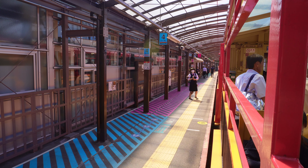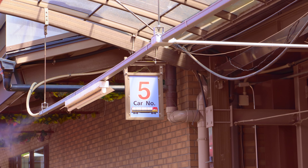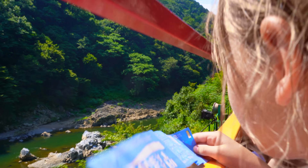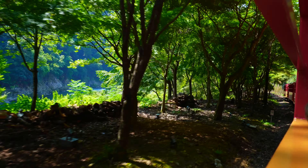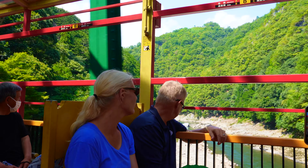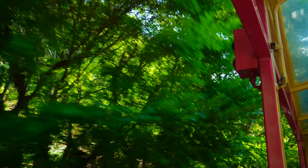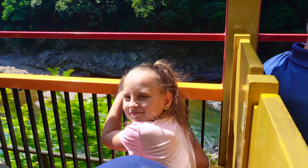This windowless open car, also known as the Rich, is particularly popular among passengers as it allows them to experience the sunlight, weather, and breeze firsthand. Riding car number five on the Sagano Romantic Train is a unique and immersive way to take in the beauty of Kyoto's countryside.